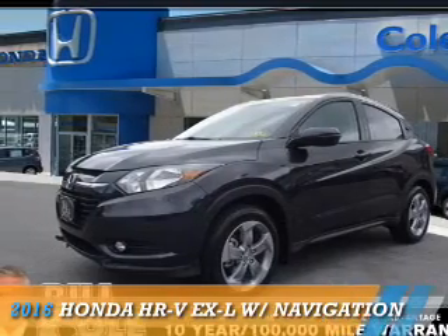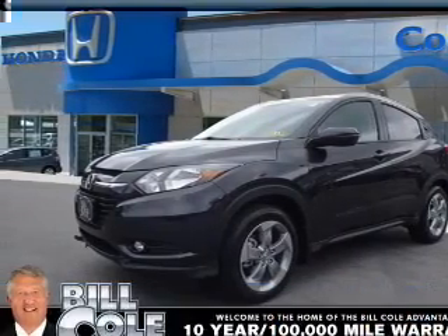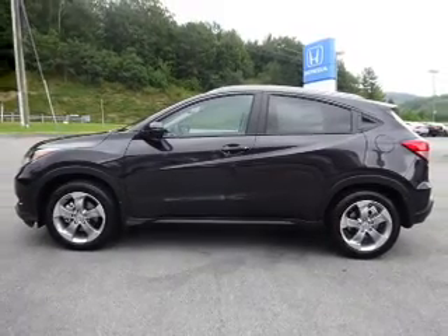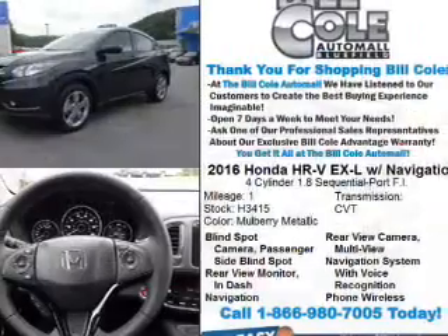This could be the vehicle you're looking for. It's powered by all-wheel drive, a 1.8-liter four-cylinder engine, and a continuously variable transmission.